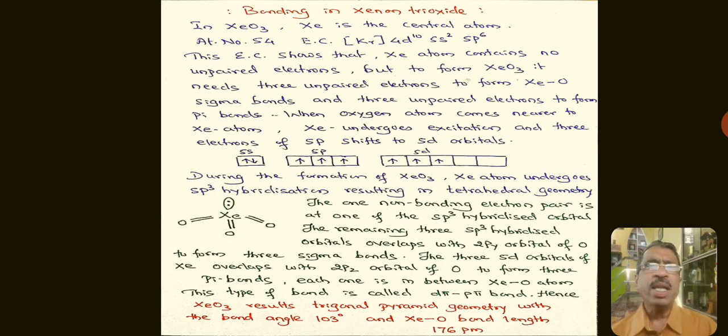Coming to bonding in Xenon trioxide: Xenon is the central atom with atomic number 54 and electronic configuration 4d¹⁰ 5s² 5p⁶ — no unpaired electrons. To form XeO₃, three unpaired electrons are needed for Xe–O sigma bonds and three for pi bonds. When oxygen atoms approach, Xenon undergoes excitation and three electrons from 5p orbitals shift to 5d orbitals. The excited configuration requires very high energy.